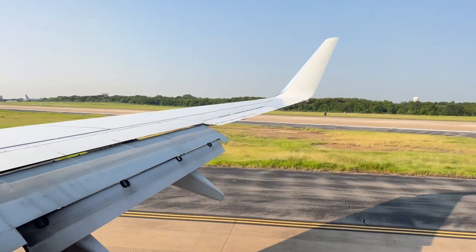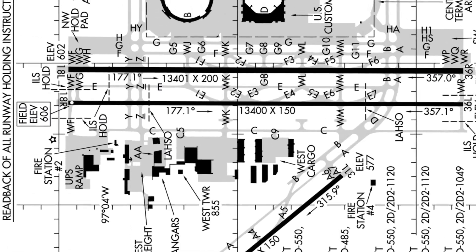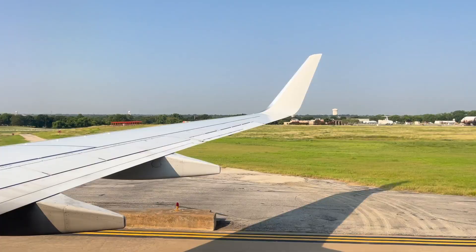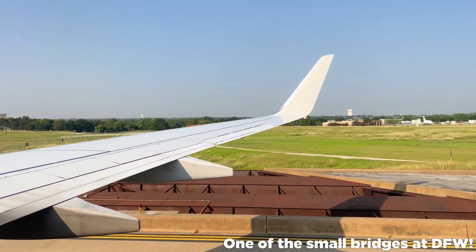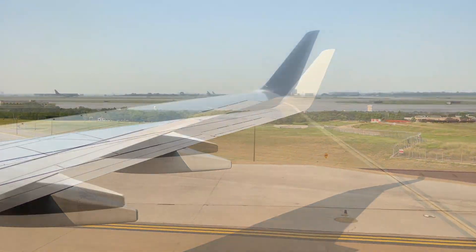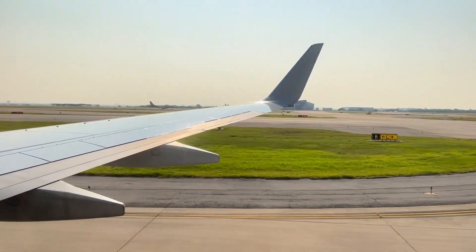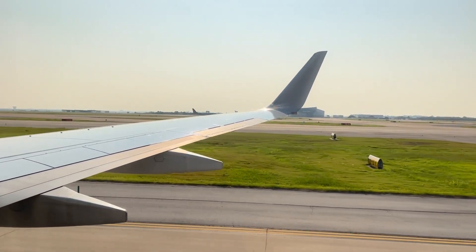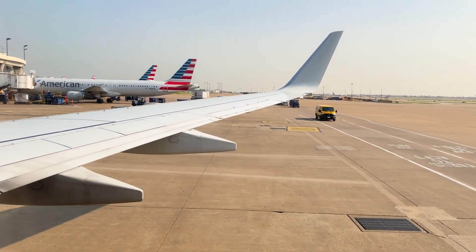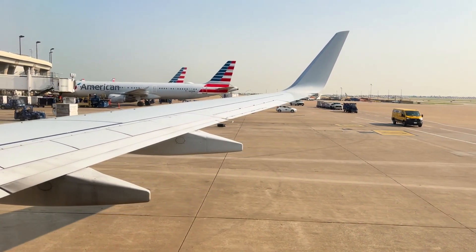Welcome to Dallas-Fort Worth International Airport! I am so excited to be back. Our gate today is Alpha 22 in the Alpha Concourse. It will take a few minutes to taxi across the airport, but let's do it. After a decent taxi duration, we finally made our way to gate Alpha 22 in the Alpha Concourse. Here's our arrival into gate Alpha 22 at Dallas-Fort Worth International Airport.